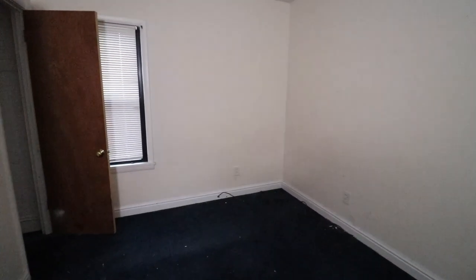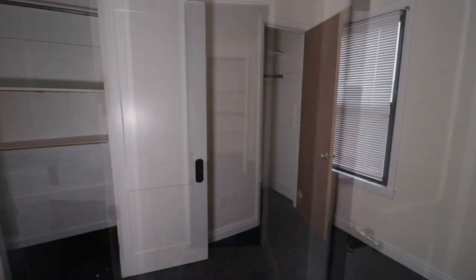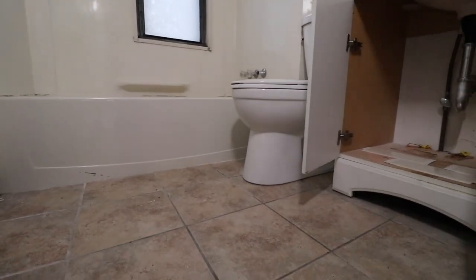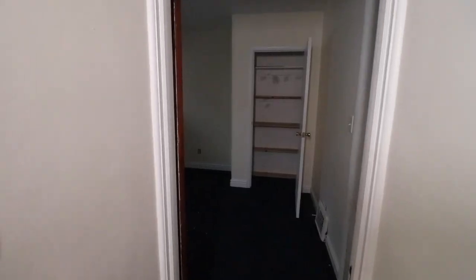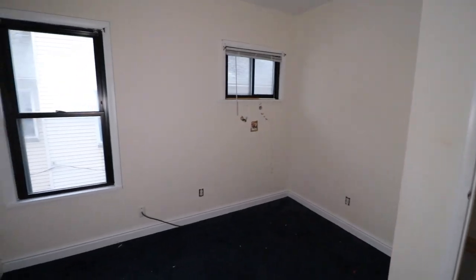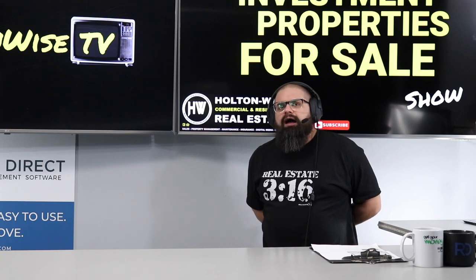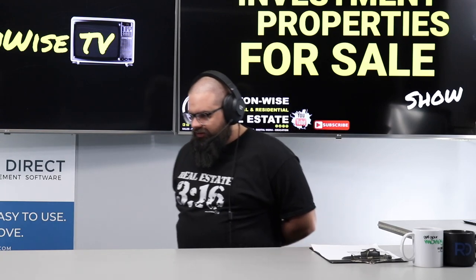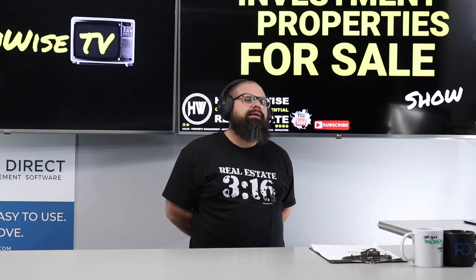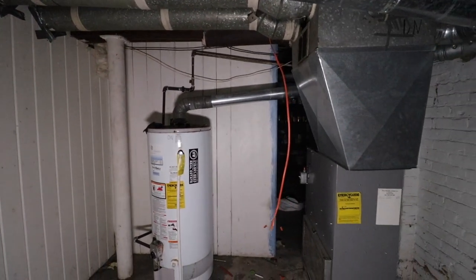Here at HoltonWise we are all about transparency, so this one is definitely going to need to go through the lead certification process. We have a bid for that available — anyone who wants it, we can give that to you. Truth be told, I believe the best buyer for this particular property is probably going to be a local. I love my out-of-state investors, but a local is going to have some economy of scale, some ability to get discounts and sweat equity to make the numbers work.